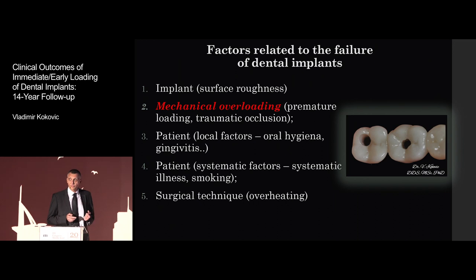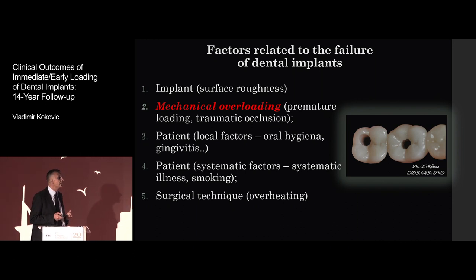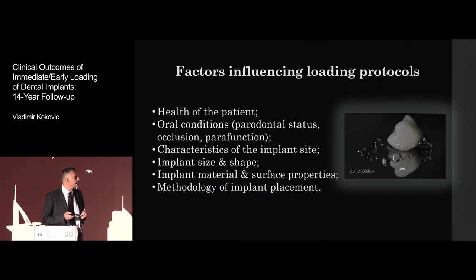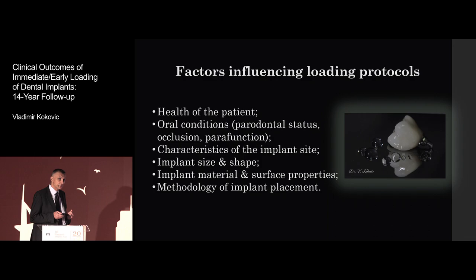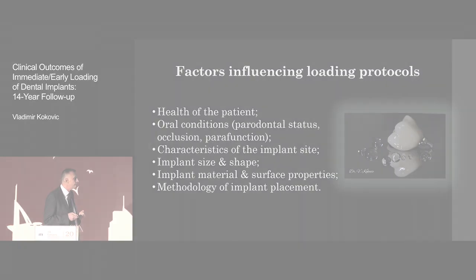The factors which are affecting failures of implants are: surface roughness of the implants, mechanical overloading, patient local factors, patient systematical factors, and surgical technique — especially overheating. Health of the patient, periodontal status, occlusion, parafunctions, characteristics of the implant site, implant size, and implant shape.